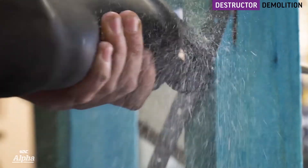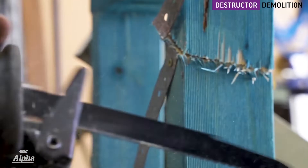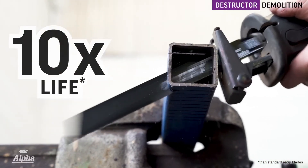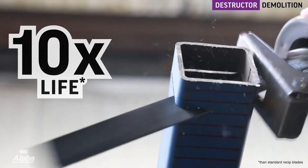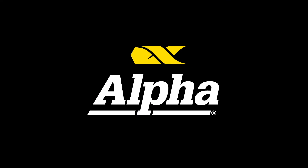The Alpha Destructor heavy-duty demolition blades cut through its specified material with ease, while lasting 10 times longer. The new Alpha reciprocating blade range, out now.